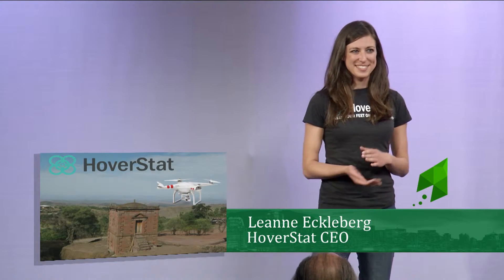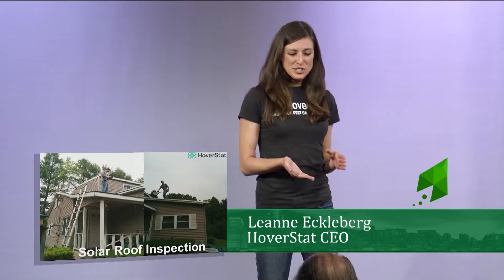For thousands of years people have been getting on top of their homes and businesses in order to inspect them, risking injury. Hoverstat has a better solution. Let me introduce you to Josh.